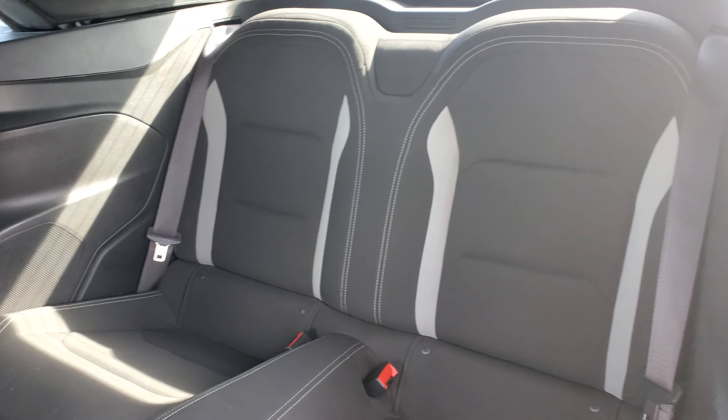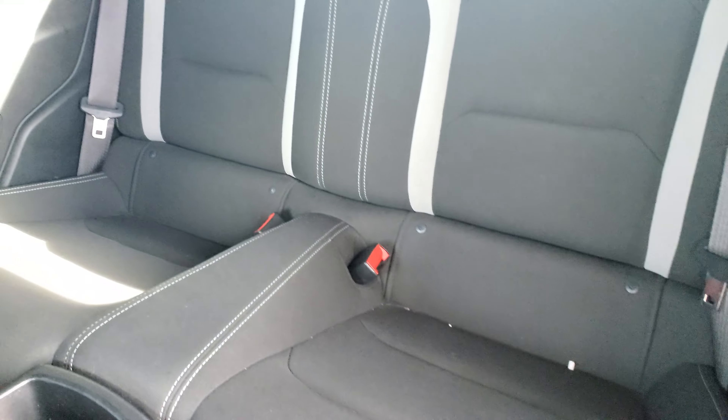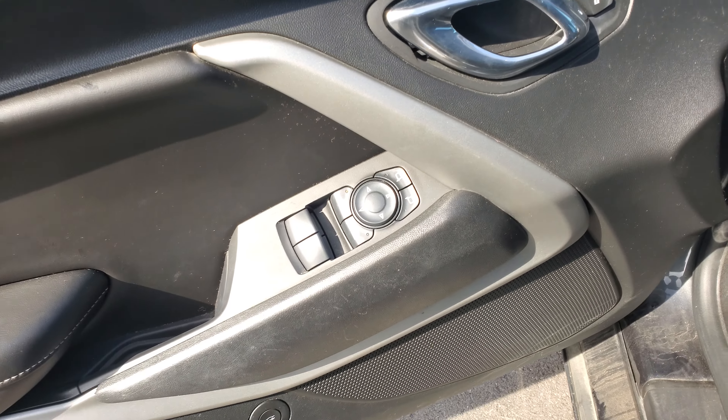Here's the back seat for you. The interior's in really great shape — no tears, no cuts. It needs a bath, and it's going to go through service.